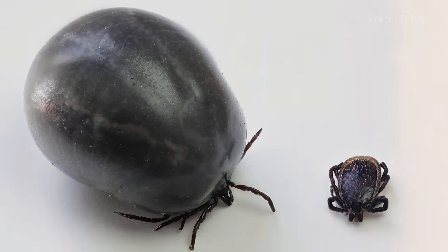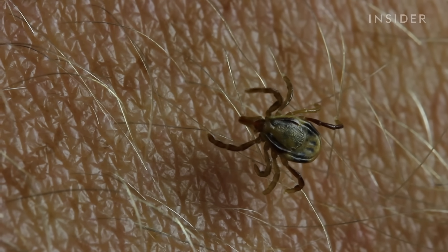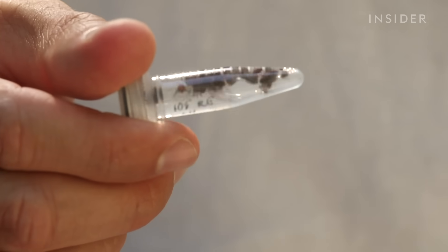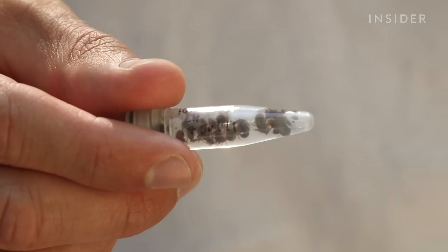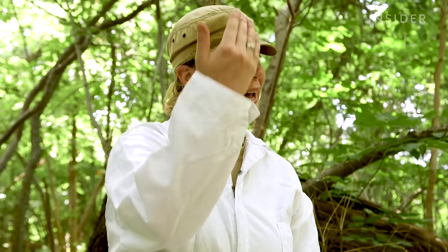And if you do find a tick in time to get it off, it won't die easily. Tufts says ticks can survive for as long as two years without a blood meal, and they're also masters of the elements. They can tolerate long periods of drought, and some species can survive underwater for two to three days. Flushing them down the toilet or sink likely won't kill them — sometimes they'll crawl back out of the sink.